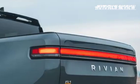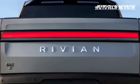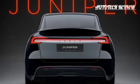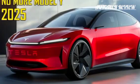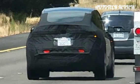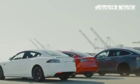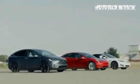However, there is concern that the potential elimination of the $7,500 federal EV tax credit in the U.S. could drive up the vehicle's price, affecting its competitiveness. Despite this, the Juniper is set to bring significant improvements to the Model Y's overall design. Tesla is also expected to tweak the wheel design to improve aerodynamics — the current Model Y has a drag coefficient of 0.23, and with potential enhancements, the Juniper could achieve a drag coefficient closer to 0.22, improving efficiency and performance.